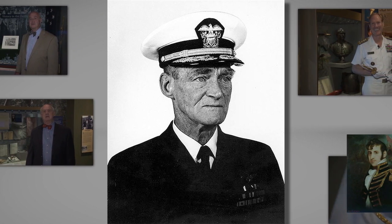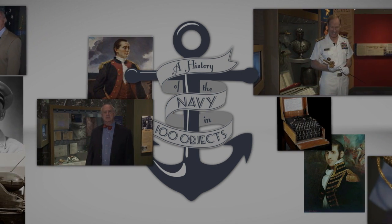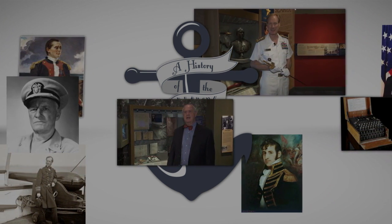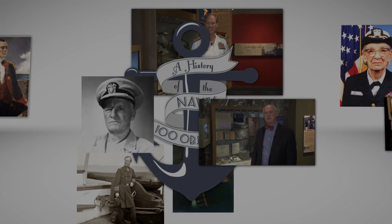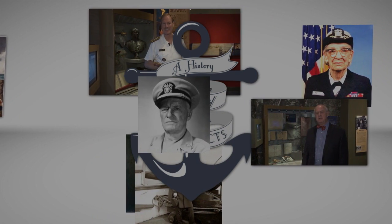In 1912, Towers was nearly killed in an accident when a sudden downdraft caused Ensign Billingsley, pilot of the aircraft Towers was riding in, to be thrown from his plane along with Towers. Towers was able to hang on to a strut as the plane went down in the Chesapeake Bay. This incident led to the installation of seatbelts in aircraft.